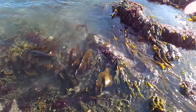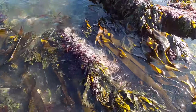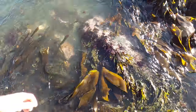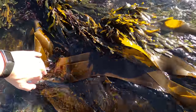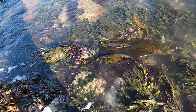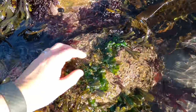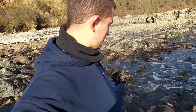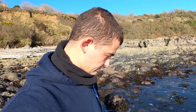We have got some lovely conditioned kelp here - these big fronds of kelp. There's also serrated rack, we have some dulse, and on some of the rocks here we have some sea lettuce. What I'm going to do is collect some fresh seaweeds and we'll cook those up as well. They are in really good condition.